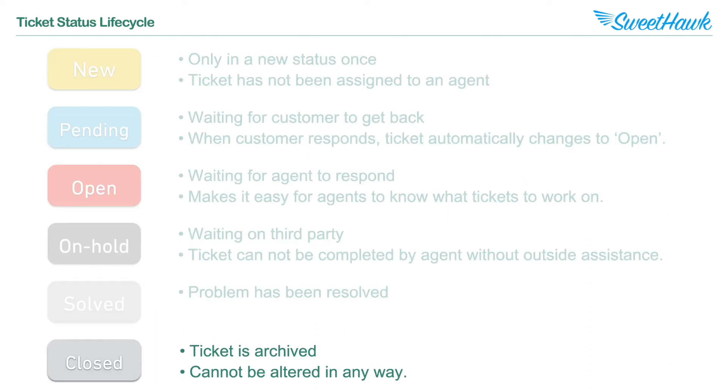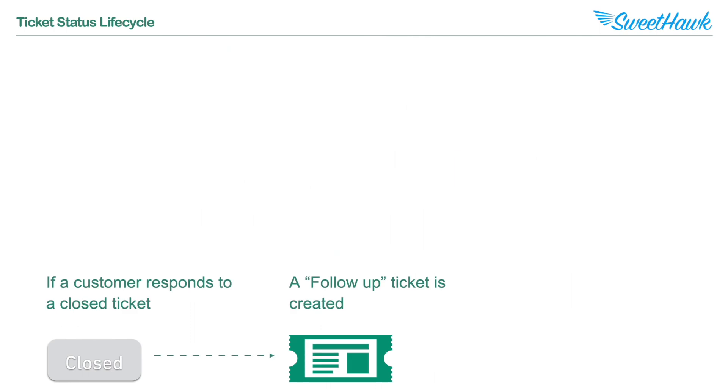Finally, we've got the Closed status. Once closed, you can't add a comment, change the status, change any ticket fields, or add any tags — it's done and dusted. The one exception is that if a customer responds to a ticket while it's in a Closed status, a follow-up ticket will automatically be created. Any follow-up ticket contains a link back to the closed ticket, and vice versa, meaning you can follow the conversation up or down a series of follow-up tickets if required.